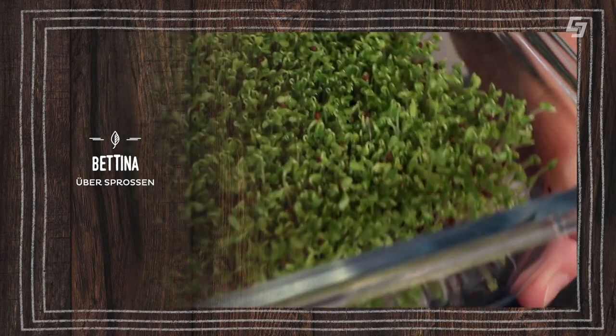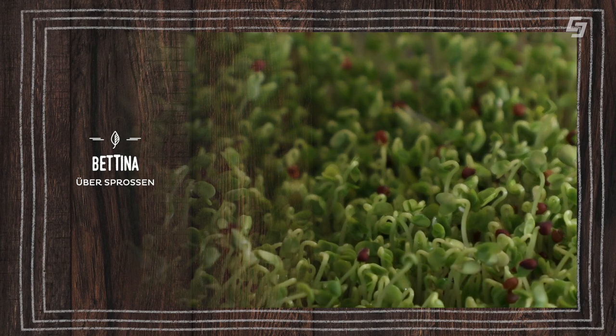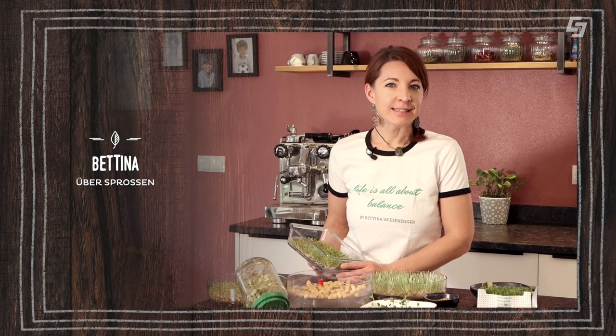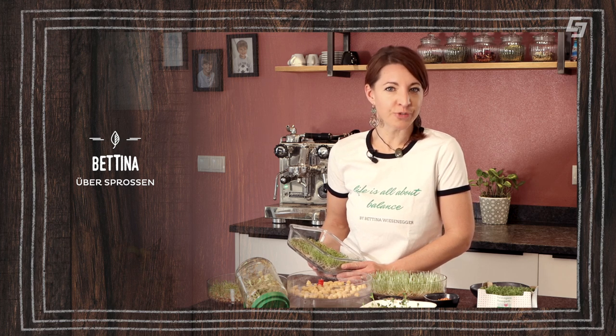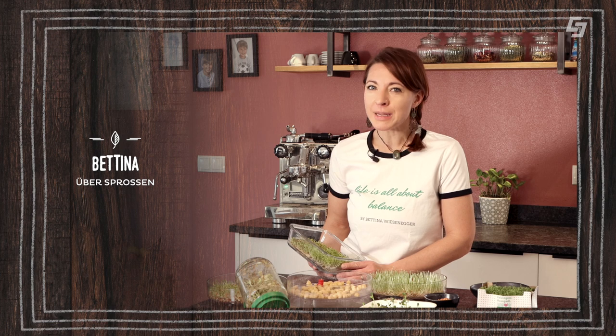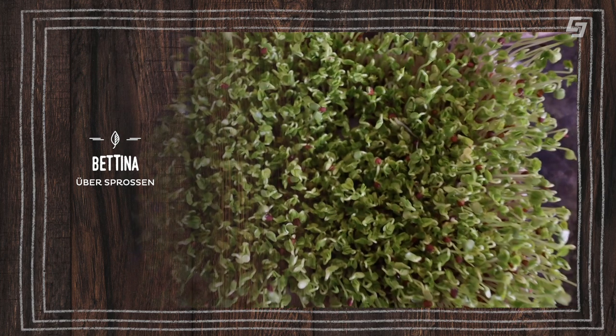Mein absoluter Favorite im Moment sind die Brokkolisprossen. Die Brokkolisprossen enthalten Senföl-Glykoside, die sich aufspalten in den ganz besonderen Wirkstoff Sulforafan. Und das ist momentan auch wissenschaftlich bestätigt, dass er gegen Entzündungen wirkt, gegen Infekte wirkt und unsere Abwehr stärkt.